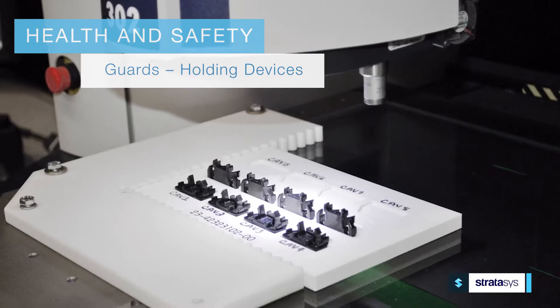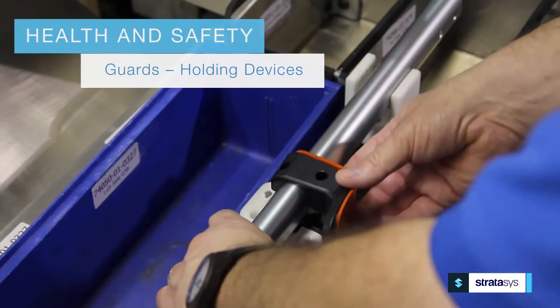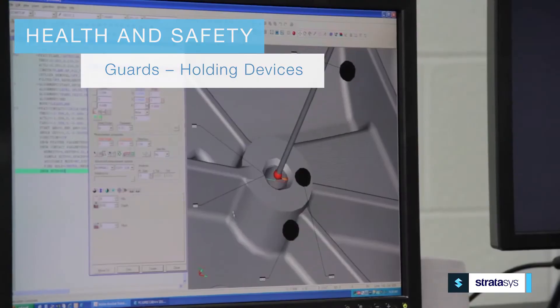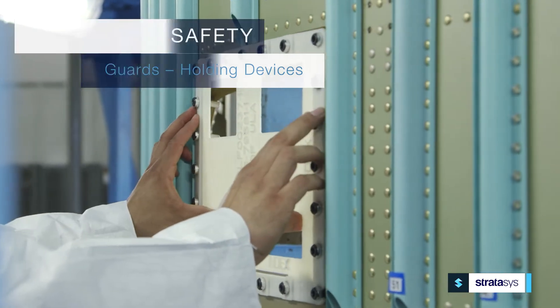your personnel — 3D printing can safeguard their health and safety. Tools like customized wrist guards and lightweight holding devices can decrease work-related injuries and improve assembly line ergonomics and efficiencies.